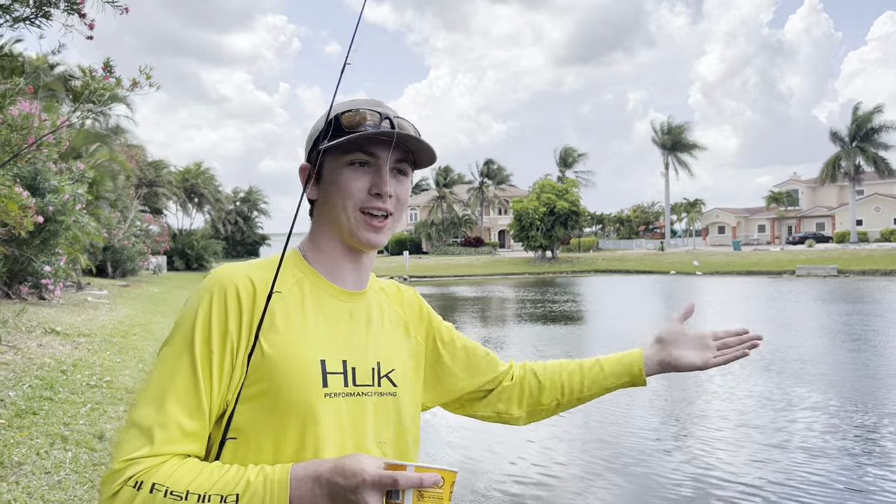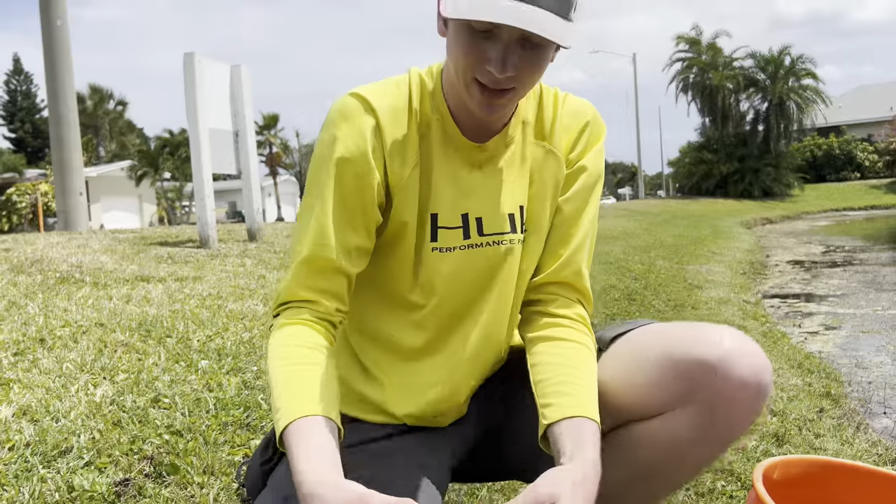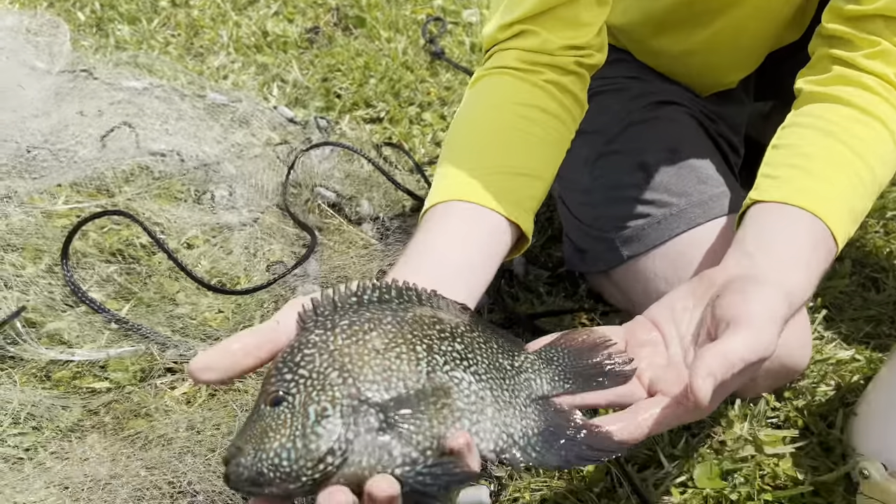This is the only pond in Florida you can catch these fish. I got him! That is literally like the prettiest fish I have ever seen.